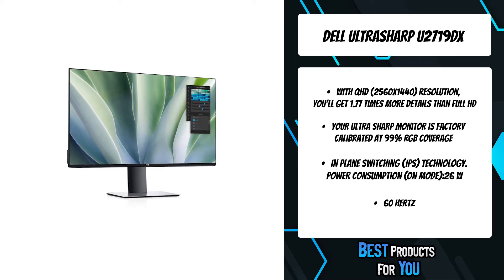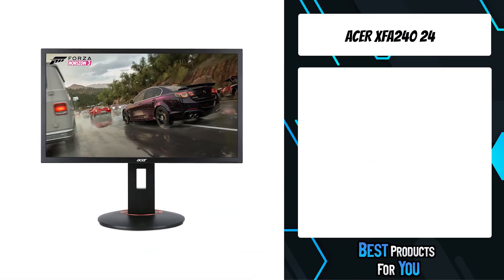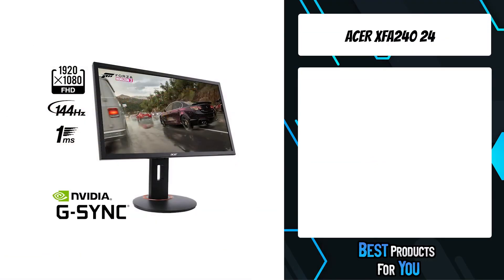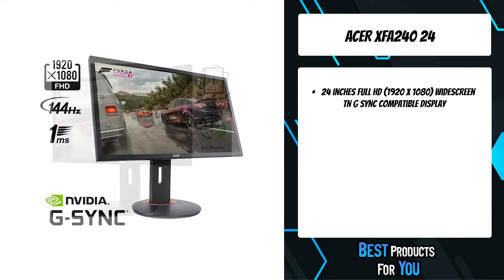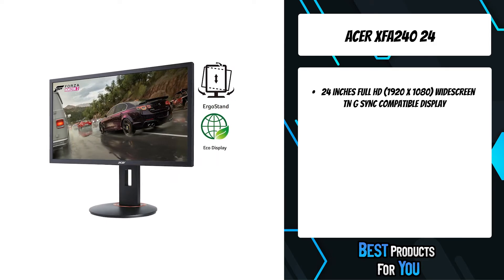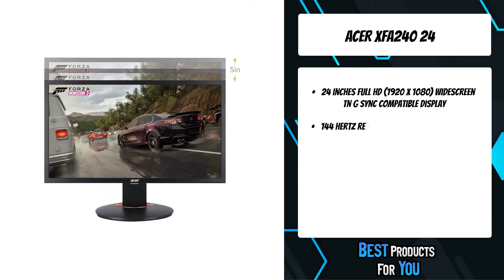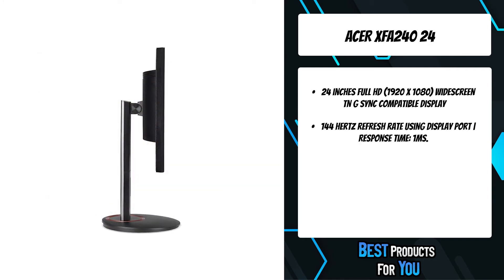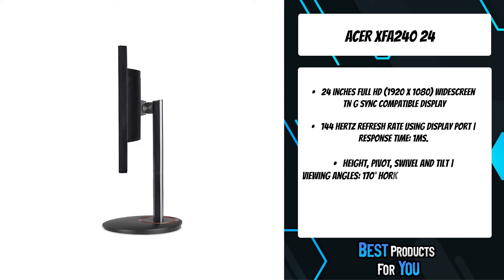You can also conveniently tile your applications across a multi-monitor setup. The third product on the list is the Acer XFA240. This full HD resolution gaming monitor can keep up with your gameplay. This G-Sync compatible monitor gives you more of what you want in a gaming experience: smooth, tear-free gameplay that unleashes gaming's maximum potential with richer colors.